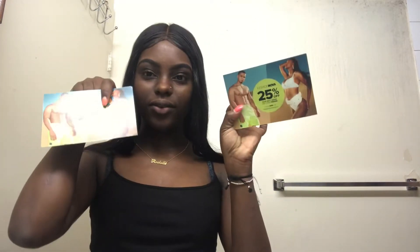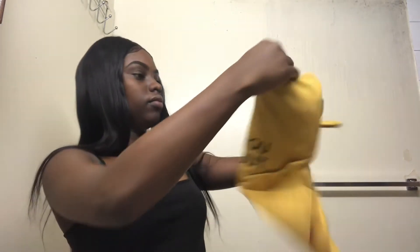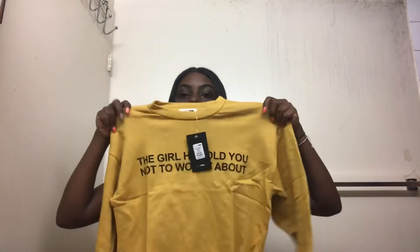I got two items. So this is the mustard sweatshirt — it's in extra small. This is a good thing I took the extra small, look at this.